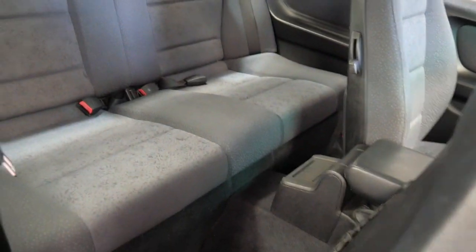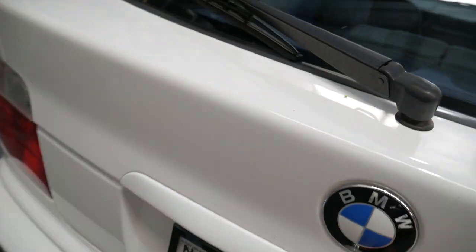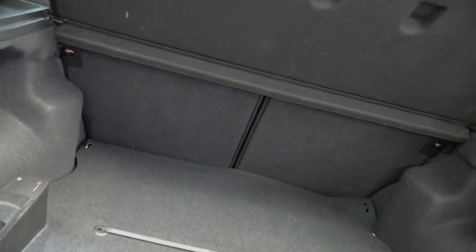The rear legroom in these is absolutely brilliant and you do get a full-size rear seat. So it's not just a little dicky seat in these smaller cars — it is a proper seat. The back seats do fold forward.